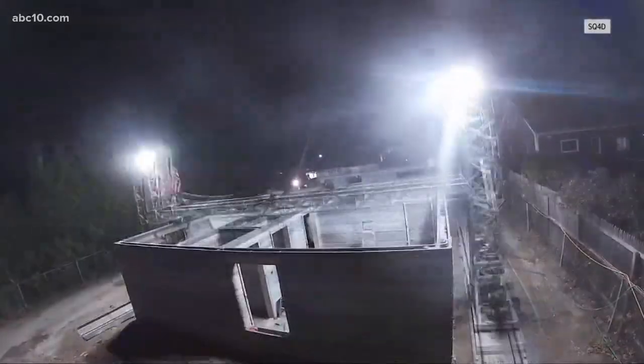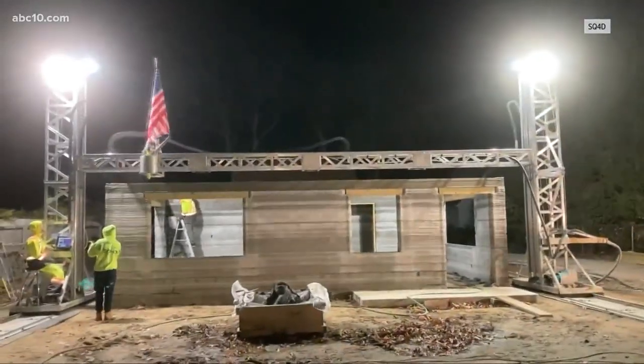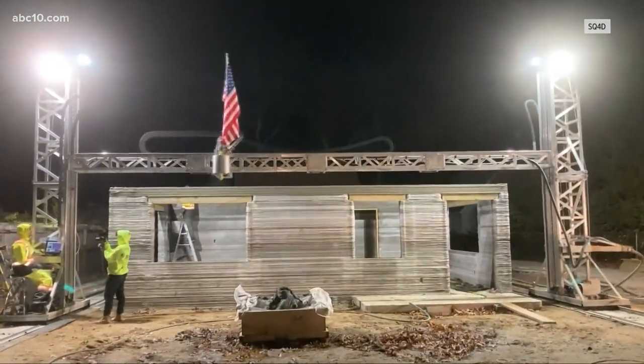As for how long it takes to build a home: the project in Riverhead that we just completed was 1,407 square feet, and that took us 80 print hours spread out over 18 days.